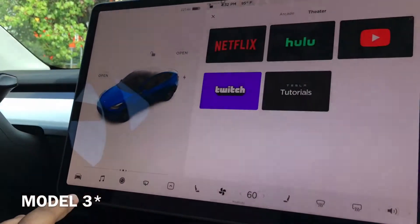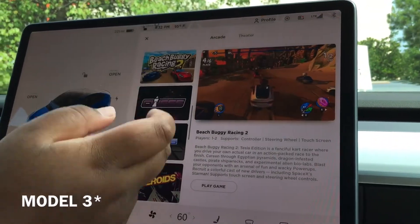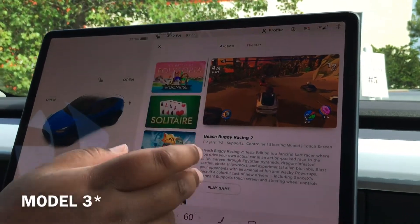To go out of this app, you just click the X on the top here. You have Netflix, Hulu, you can go to the arcade, you have Beach Buggy Racing, Cuphead, and all of those fun stuff.